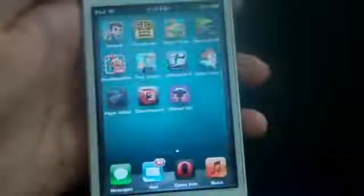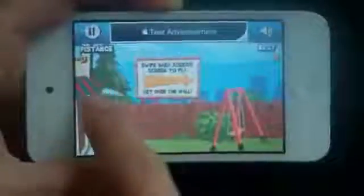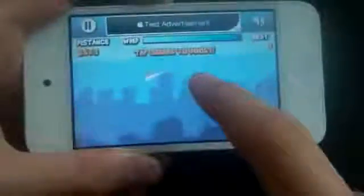Number 8 we got Paper Glider. Basically you're supposed to swipe the paper airplane and get as far as you can, and you tap the screen to boost. It's a very fun little small game.